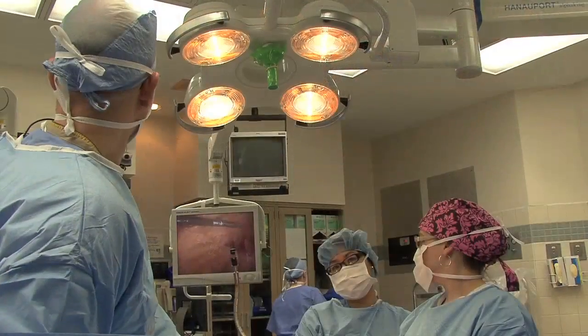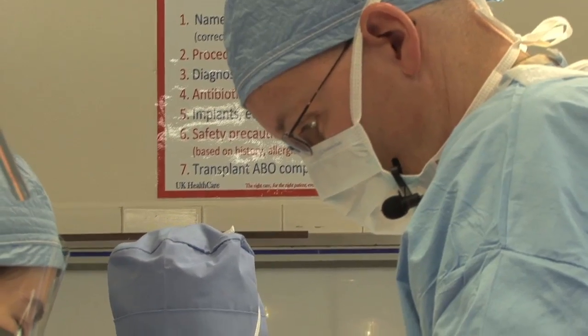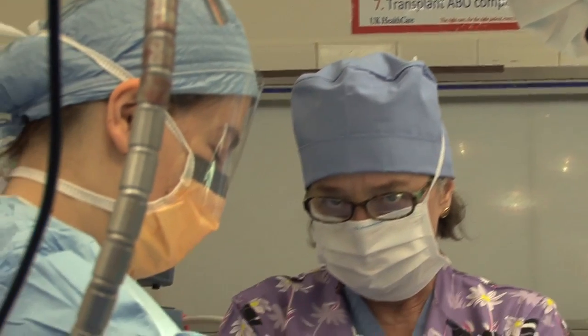There's approximately a million hernia repairs every year. Surgeons all over the country in small hospitals and large hospitals alike are having to repair these hernias, so having another tool in their bag to fix these complicated hernias will be very helpful.